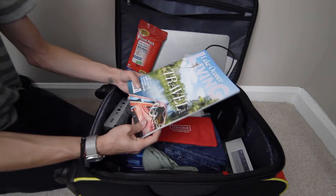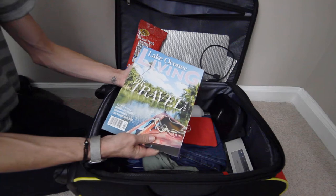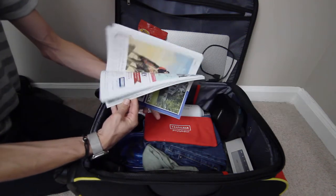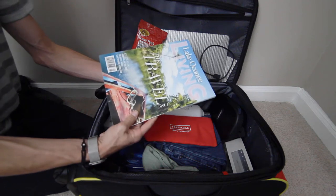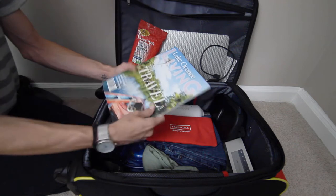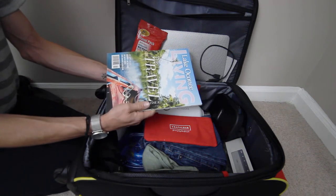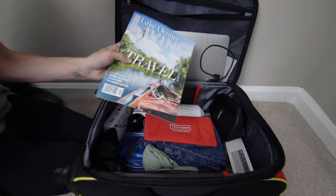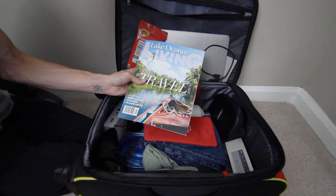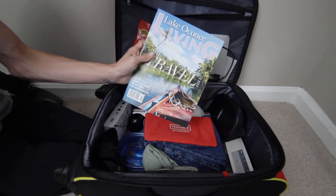Another item I like to bring on the plane — which usually goes in my backpack along with the laptop — is something to read, like any type of magazine or shopping catalog, just something to flip through. During parts of the flight where you're taxiing and can't use your laptop, it's nice to have something besides the airplane magazine in the seat back pocket, something I personally like to look through.